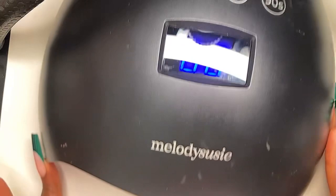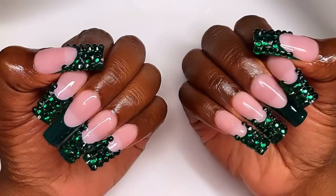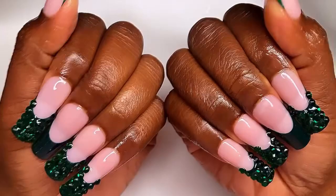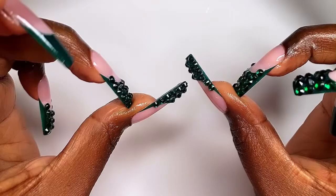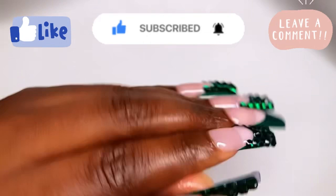Cure the top coat for 60 seconds under a full-power UV LED nail lamp — it's by Melody Susie and I've had it for about four years, it has not failed me yet. This is the finished look of the nails — they came out really good. Everything I used will be linked in the description. Make sure you like this video, drop a comment, and if you haven't subscribed yet, go ahead and subscribe and hit that notification bell. I'll see y'all in the next one — peace!